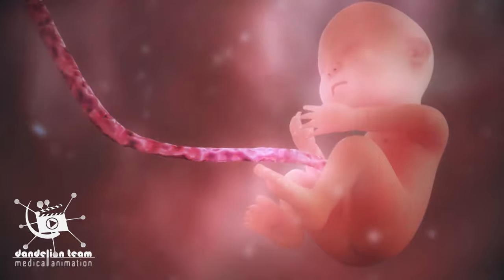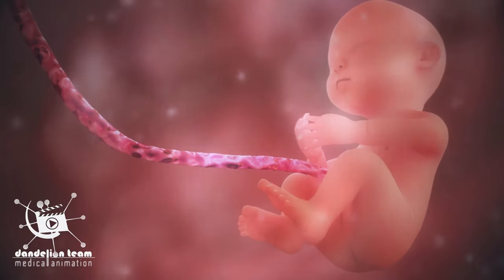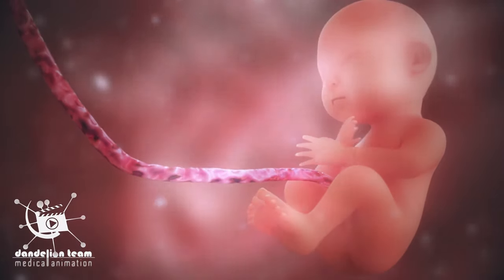For the next nine months, she or he is growing and maturing until ready to be born.